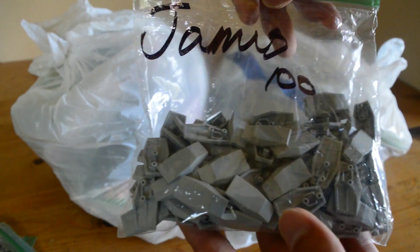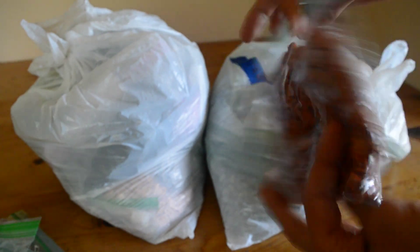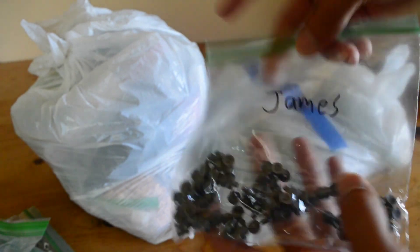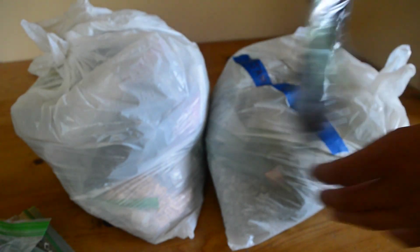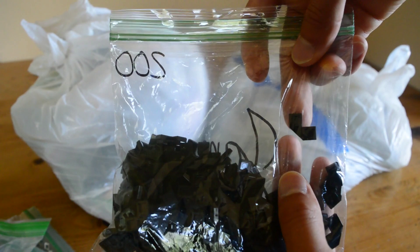We've got 300 dark tan headlight bricks — super nice to finally have dark tan SNOT bricks. 100 of these in light bluish gray; they're like some sort of armor piece from the buildable figures, and I've wanted these for a long time. We've got 100 dark brown small leaves right there. We have like 800 dark orange cheese slopes. 100 light gray inverted tiles — these will definitely be very useful. 100 of the nipple tile in dark gray, which is pretty sweet.